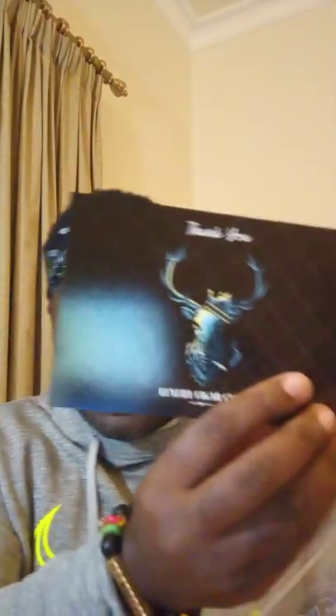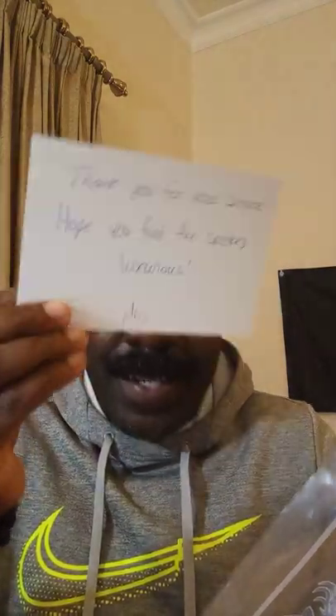They also sent a nice card — 'Thank you for your service.' I really appreciate that.